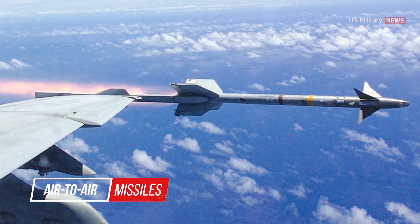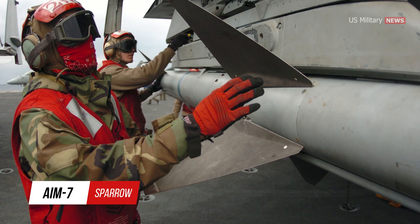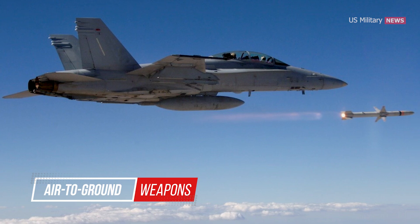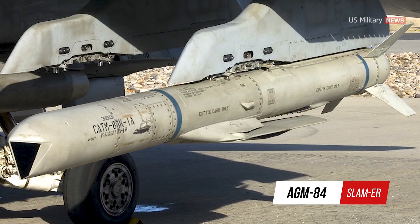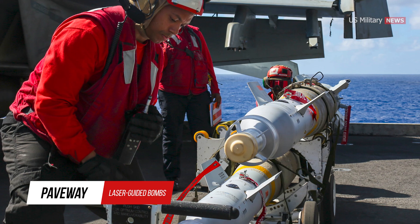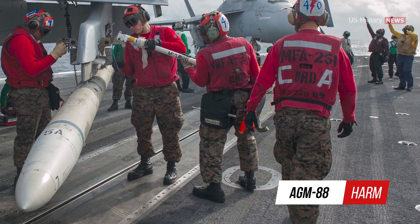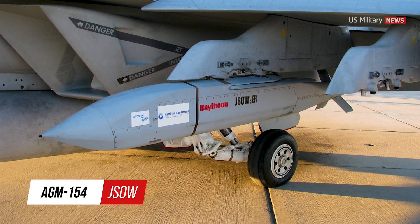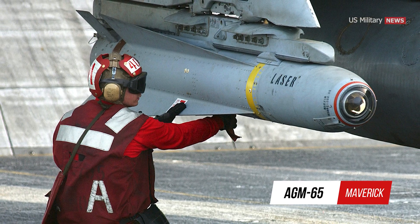In terms of air-to-air missiles, the Super Hornet can carry the AIM-9 Sidewinder, AIM-7 Sparrow, and AIM-120 AMRAAM. It is also equipped with guided air-to-ground weapons like the AGM-84 SLAM-ER standoff land-attack missile expanded response, Paveway series laser-guided bombs, AGM-88 HARM high-speed anti-radiation missile, AGM-154 JSOW joint standoff weapon, and AGM-65 Maverick.